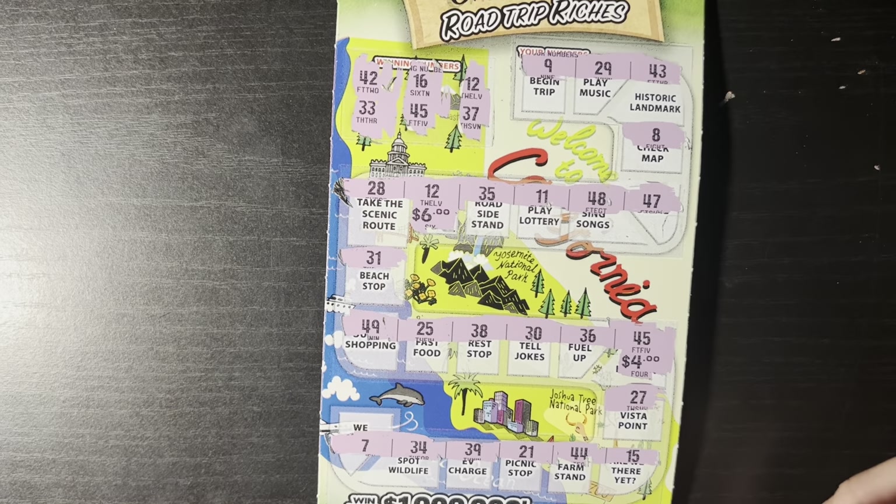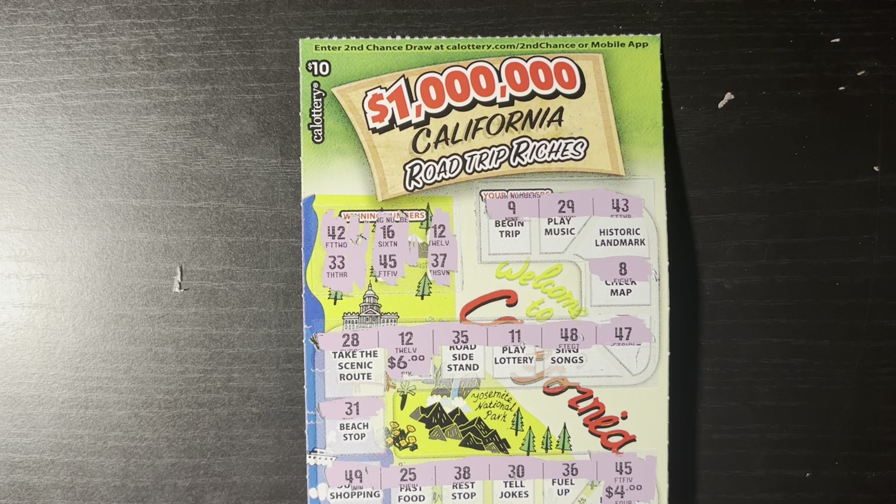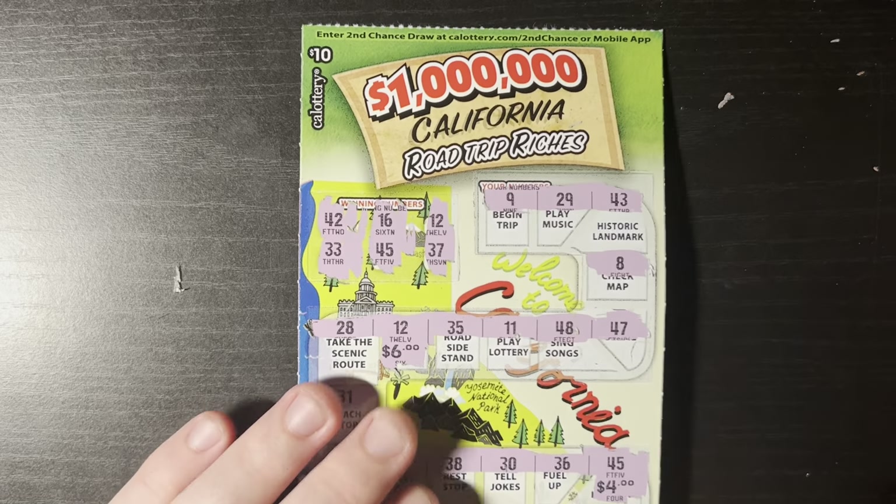So we did have at least one win today — we got $10 back. I'd probably roll that over and do a $135 session next time, but we'll see. Thank you all for tuning in — I will see you guys in the next video for possibly a $135 session. See you guys next time, bye!